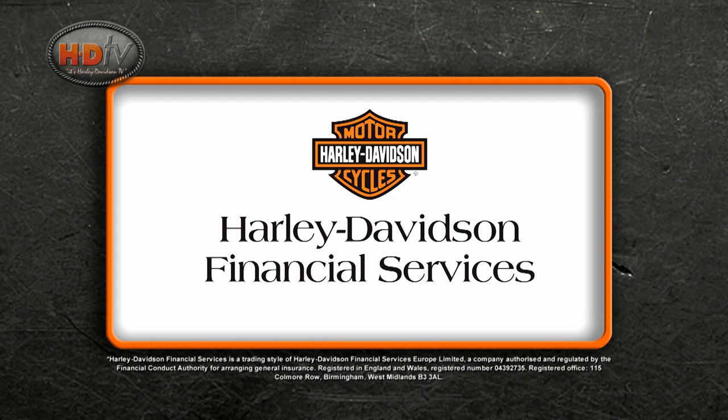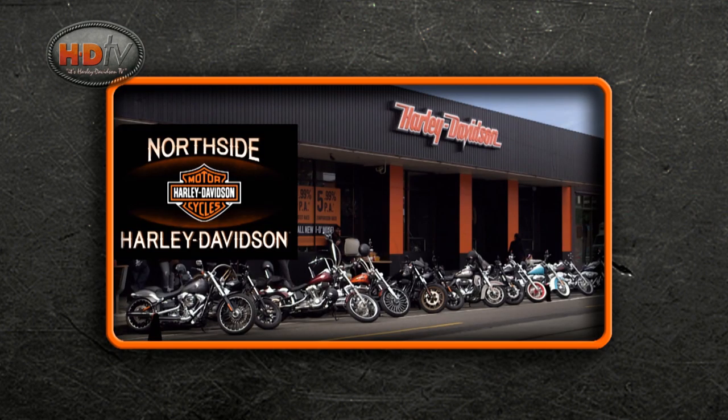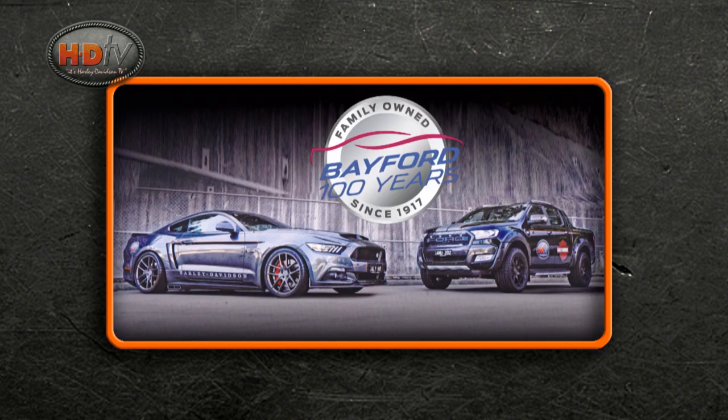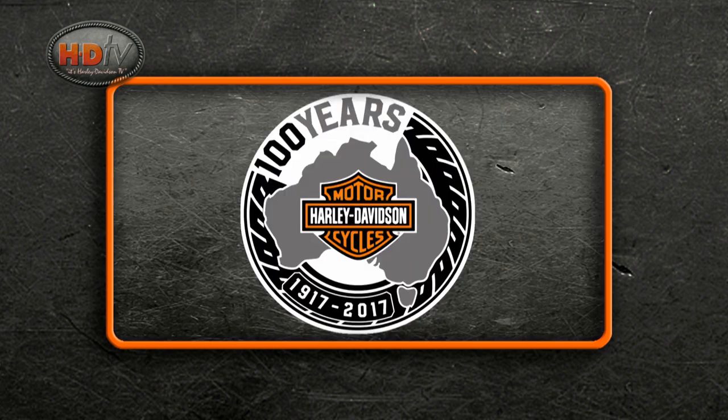HDTV is brought to you by Harley-Davidson Financial Services, Northside Harley-Davidson and the Fraser Harley-Davidson Group, and the Bayford Group, celebrating 100 years, along with Harley-Davidson Australia.